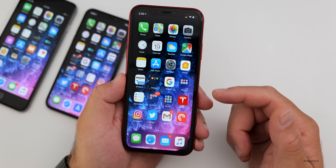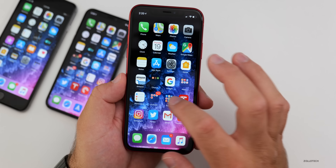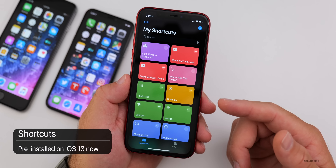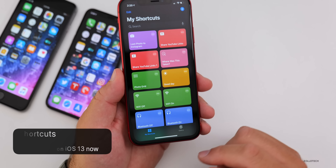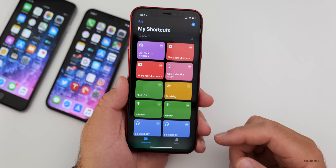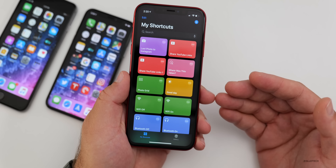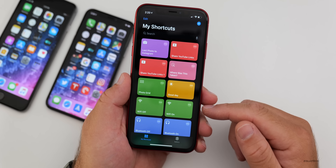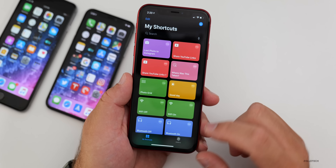Shortcuts is now installed by default on all iOS 13 devices, and it gets enhancements including support for third-party apps. There's also an automation feature coming with iOS 13.1. Third-party apps can integrate directly with Shortcuts, so you get a lot more options going forward as long as the developer allows it.